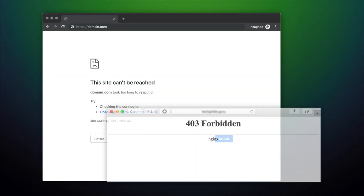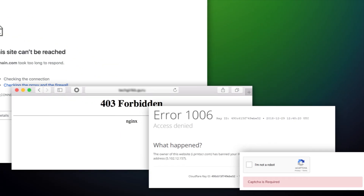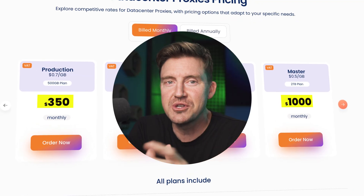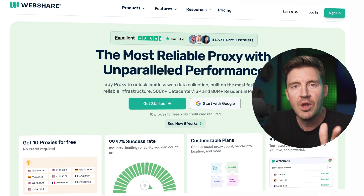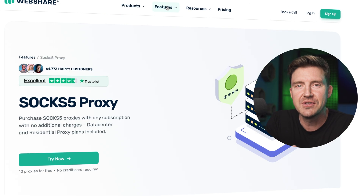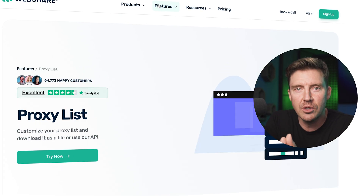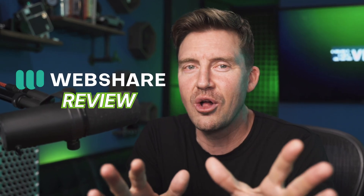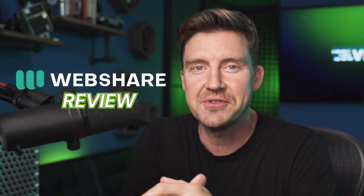Unfortunately, the reality is way different. Proxies are difficult to set up, navigate, and can cost a fortune. But I do think there's a solution to this called WebShare — one of the best proxy server providers that is simple and affordable. The question is, does this simplicity and low price come at the cost of quality? In today's WebShare proxy review, I'm going to see if it's really the all-in-one remedy that you should get your hands on.